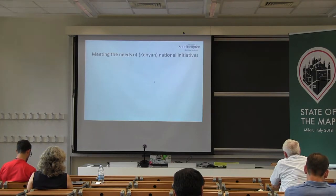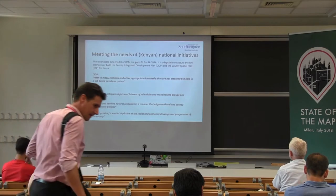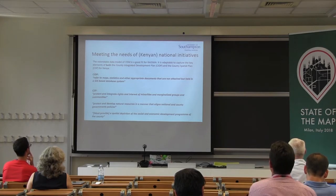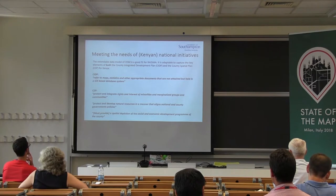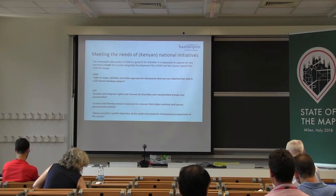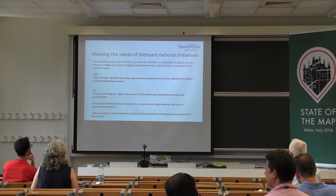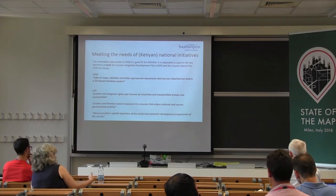So what are the national initiatives that we're talking about here? For Kenya specifically, we're talking about two things: the County Integrated Development Plan, CIDP, and the County Spatial Plan, CSP. The extendable model of OpenStreetMap is a really good fit for our project in this context. These two plans are very advanced for sub-Saharan Africa, because they specifically state that GIS and spatial database must be an inherent part of the system.